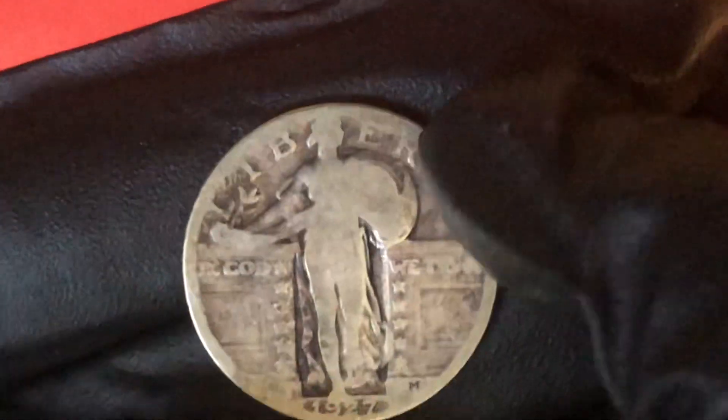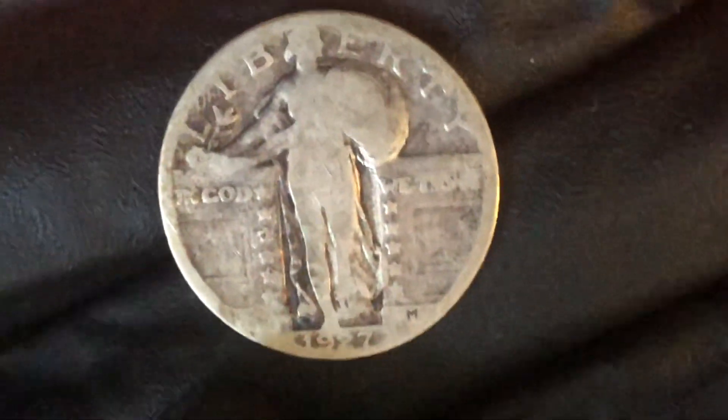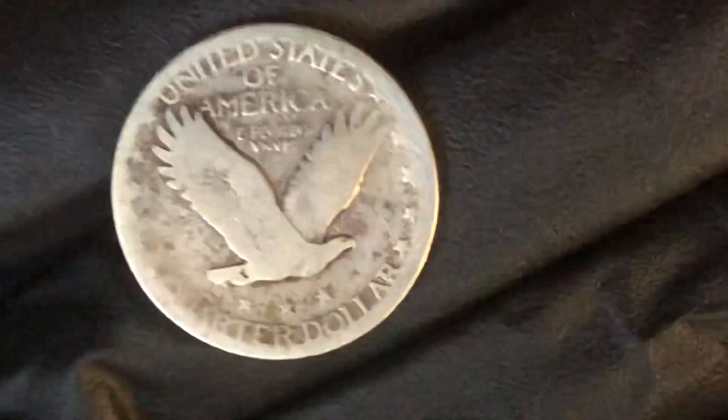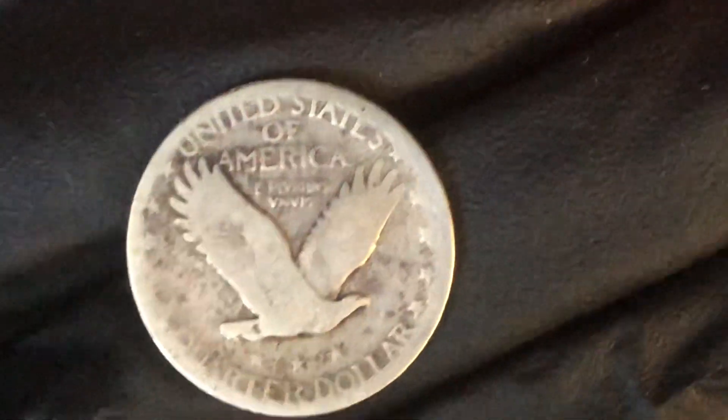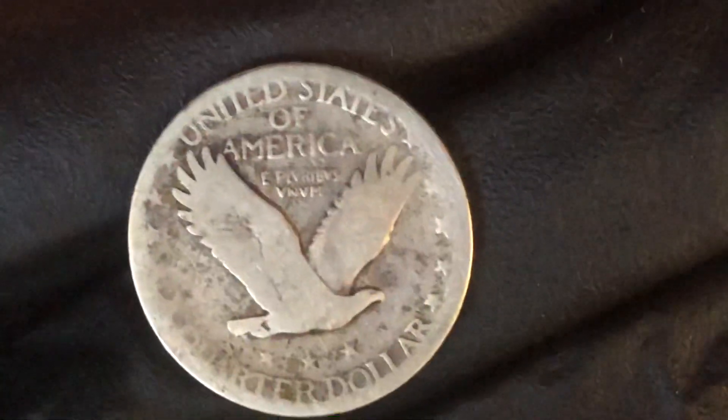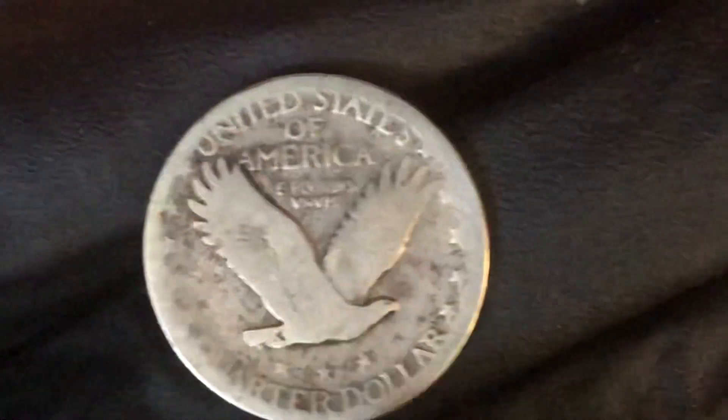It says 'In God We Trust' right there. You can read the date on this one — it says 1927. Flip it over. The back of it looks similar to the quarter we have today, because it has the United States of America. It even says 'Quarter Dollar' right there.